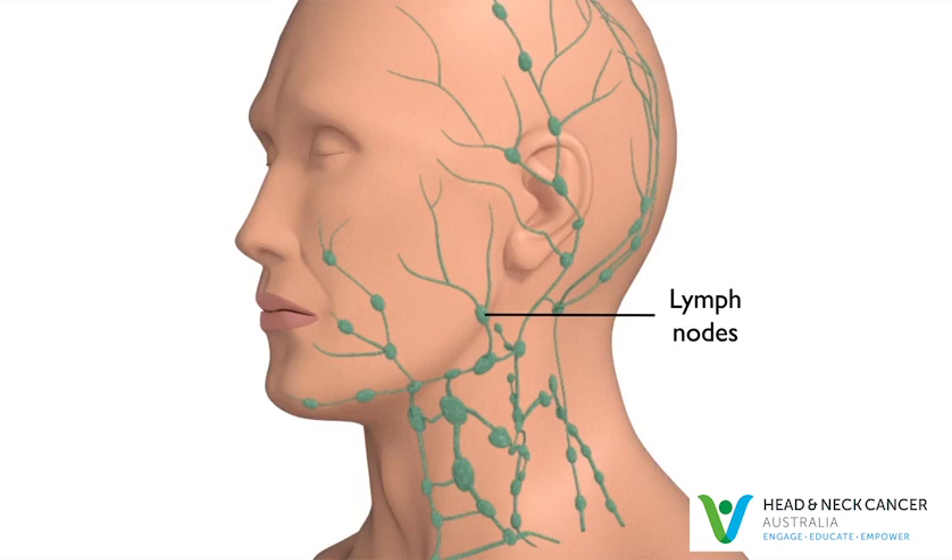However, lymph nodes can also be involved by cancer. If you have a neck lump that doesn't go away within a few weeks, it's important to consult your doctor. In adults, enlarged lymph nodes present for more than a few weeks should have a needle biopsy to check for cancer. It is important to realise that cancerous lymph nodes are usually painless and many patients have no other symptoms.